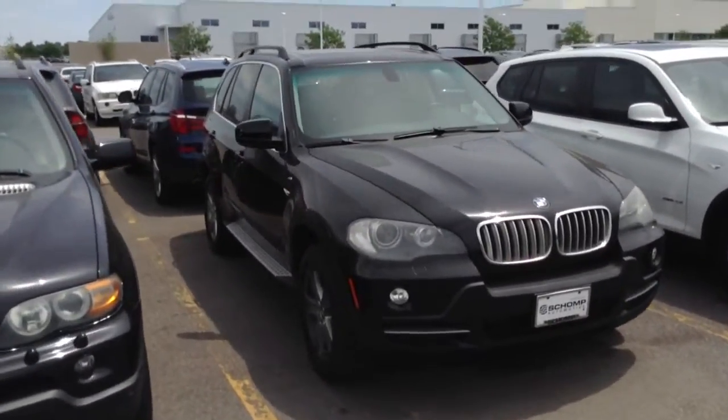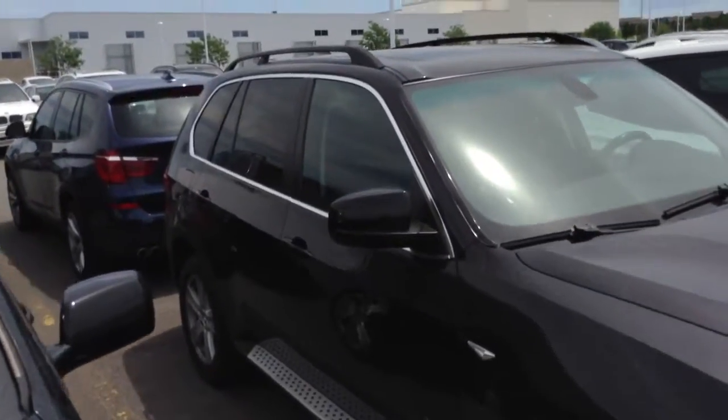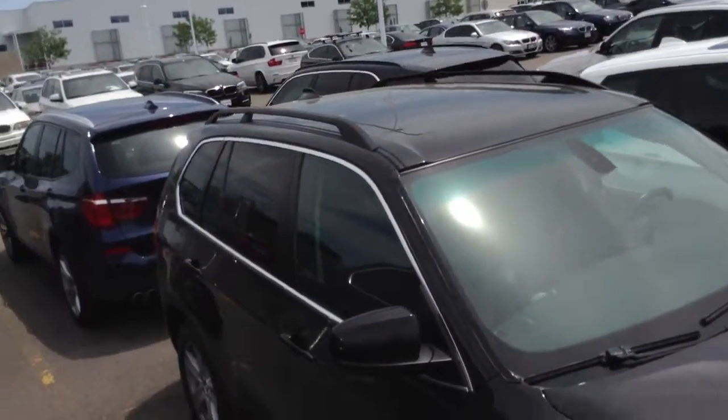Good afternoon Matthew, this is Chuck Northrup over at Shamp BMW in Highlands Ranch. I wanted to send a quick video of this 2008 Black X5 you were asking about.